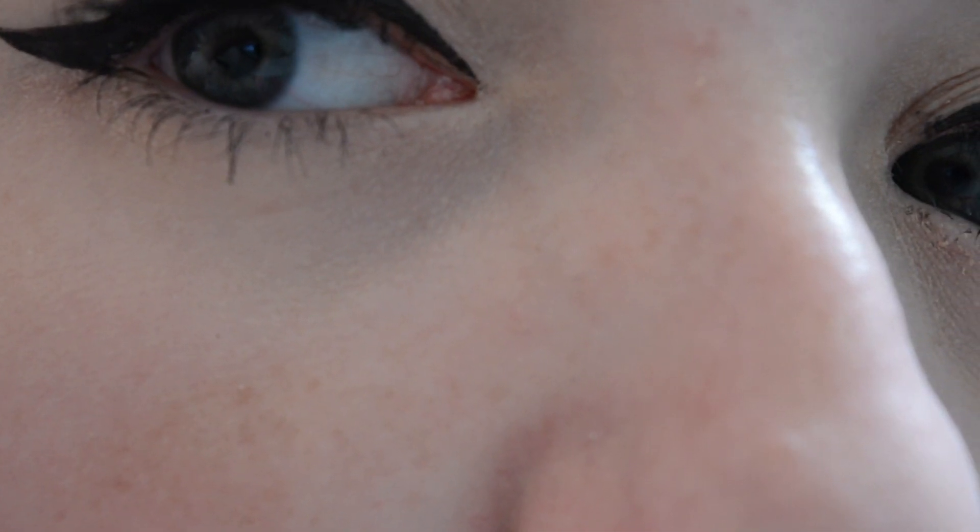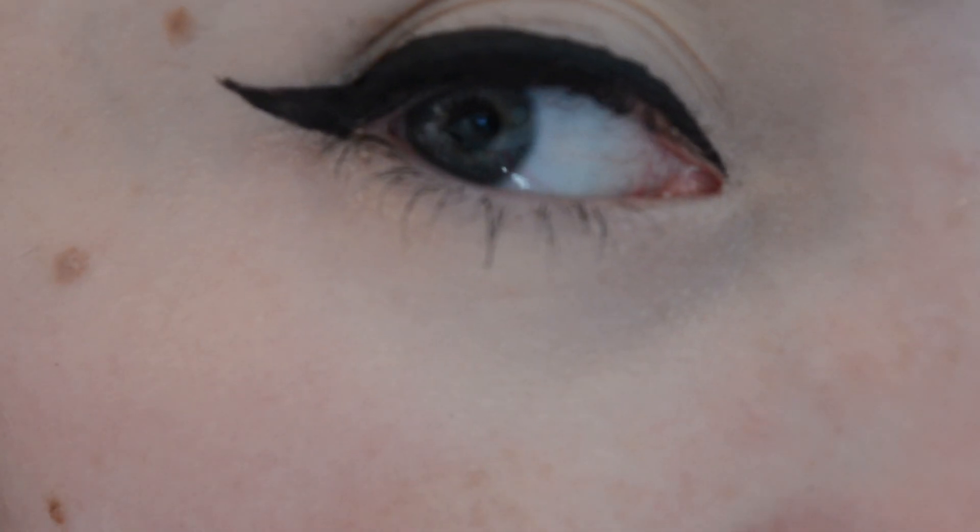And even though this concealer is only about $5 Canadian when you can find it on sale, I just feel like your money is better spent elsewhere. You can probably spend a couple of dollars more on, I don't know, a Maybelline concealer, and it's gonna give you better coverage.